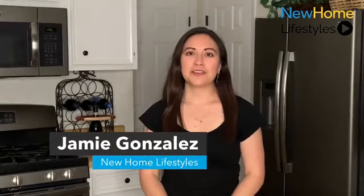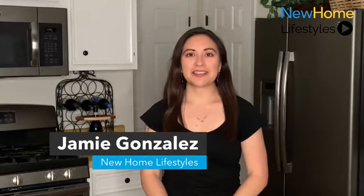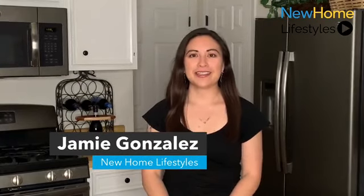Hi, I'm Jamie, and welcome to New Home Lifestyles, showcasing the best in new home design from around the country. Today we're in Owosso, Oklahoma with Simmons Homes. Let's get started.